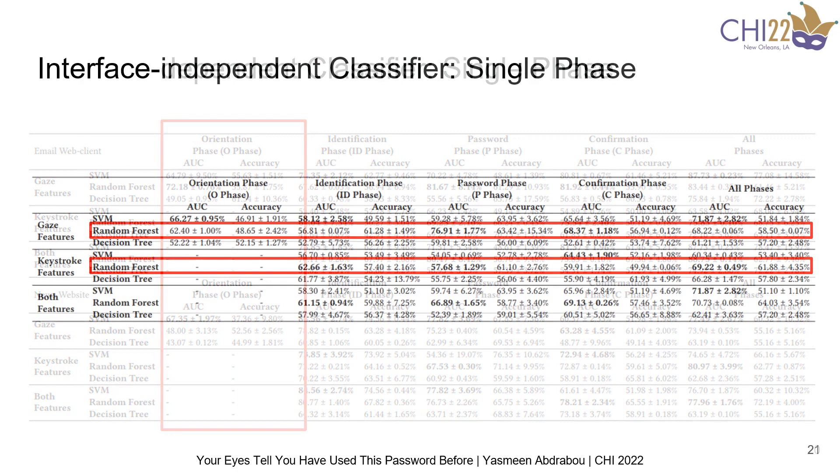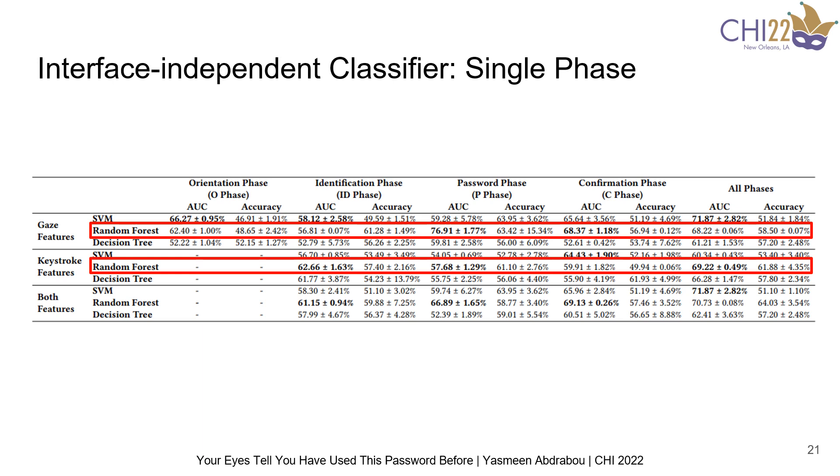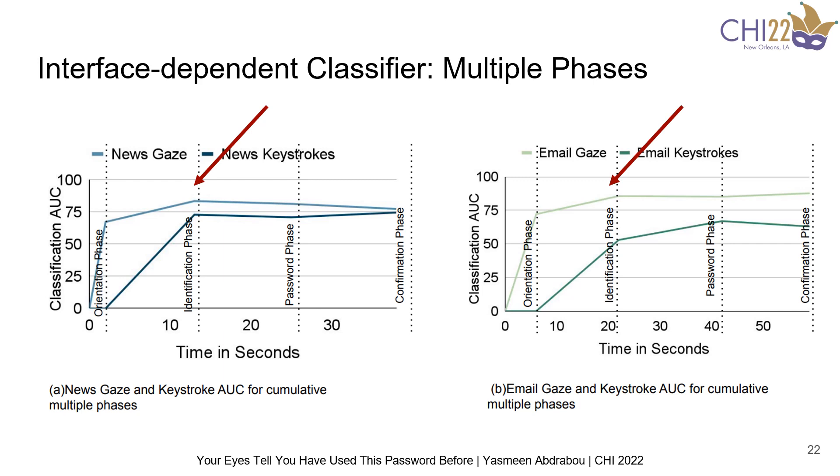For the interface-independent classifier, we found that gaze features gave better results compared to keystroke dynamics; however, the difference reduced to only 4% enhancement, which means that building an interface-dependent classifier or even a classifier per website category will enhance the classification accuracy. We also computed the classification accuracy cumulatively for the multiple phases, and we found that the best classification accuracy is achieved after the identification phase for both interfaces. This might indicate that by then, users have already made their decision on which password to use, and the accuracy stays almost the same over time.